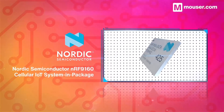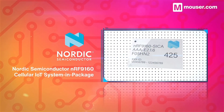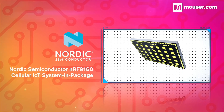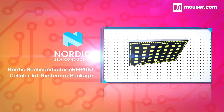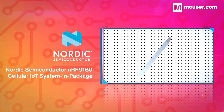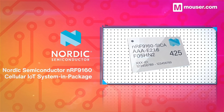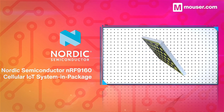Nordic Semiconductor's popular NRF9160 system-in-package provides a robust cellular IoT solution on LTE-M and NB-IoT bands ranging from 700MHz to 2.2GHz. They are also low-power, support a wide range of peripherals, and are supported by Nordic's broad range of software development tools.